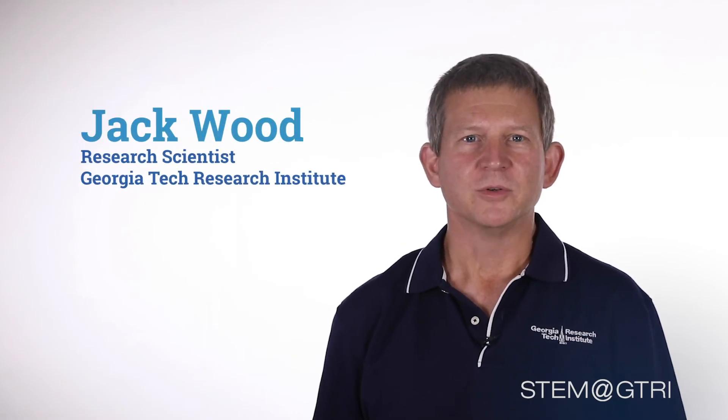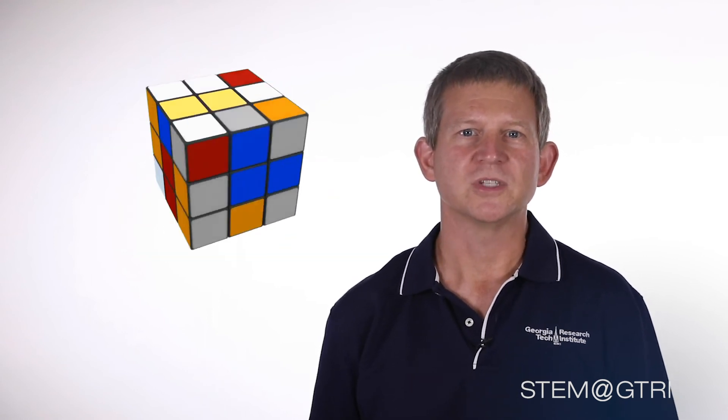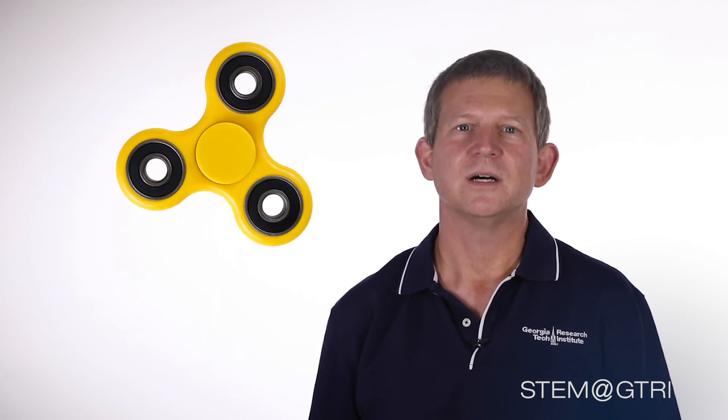My name is Jack Wood and I am a research scientist at the Georgia Tech Research Institute. I want to talk to you about the science of toys. I'll bet that you have seen lots of toys that use principles of science and engineering without even realizing it. Today I want to talk about the engineering behind fidget spinners.